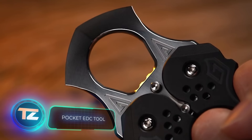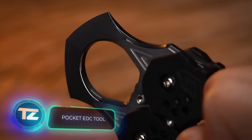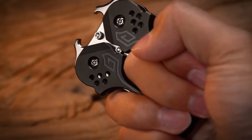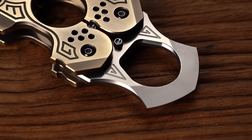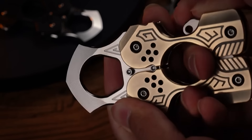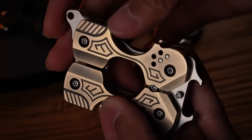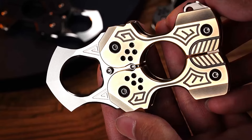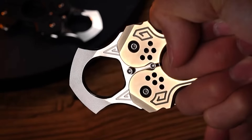Seeing a metal object in your opponent's hand might make you think twice before getting into a fight, especially if we're talking about the pocket EDC tool brass knuckles sold on AliExpress. Surprisingly, these aren't classified as cold weapons, despite their two attacking elements — an oblong blade and two hooks. Made of a tough alloy, they're virtually indestructible.